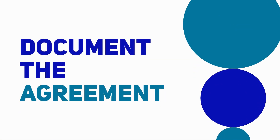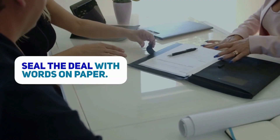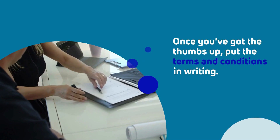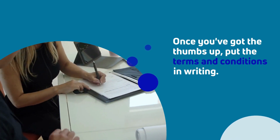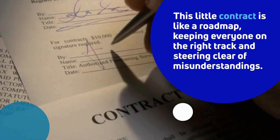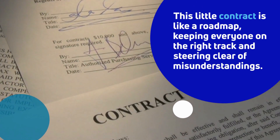Sixth tip: document the agreement. Seal the deal with words on paper. Once you've got the thumbs up, put the terms and conditions in writing. This little contract is like a roadmap, keeping everyone on the right track and steering clear of misunderstandings.